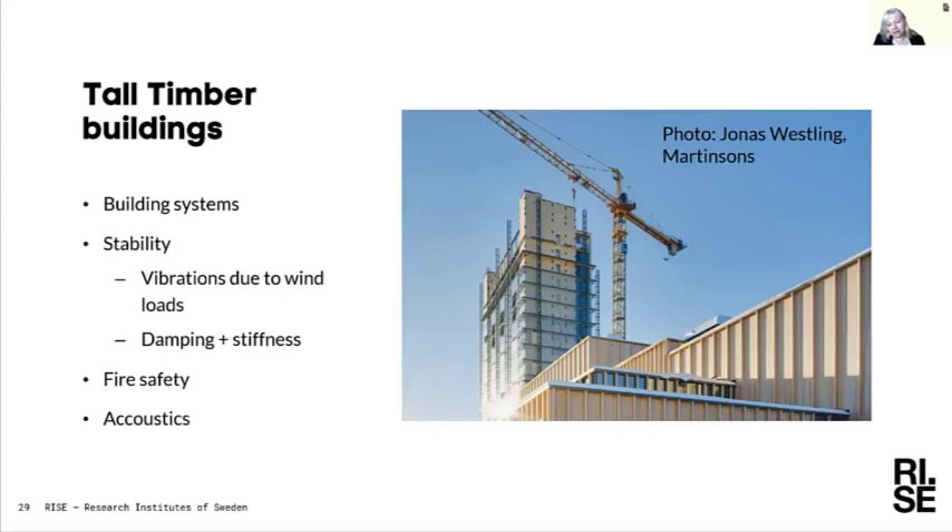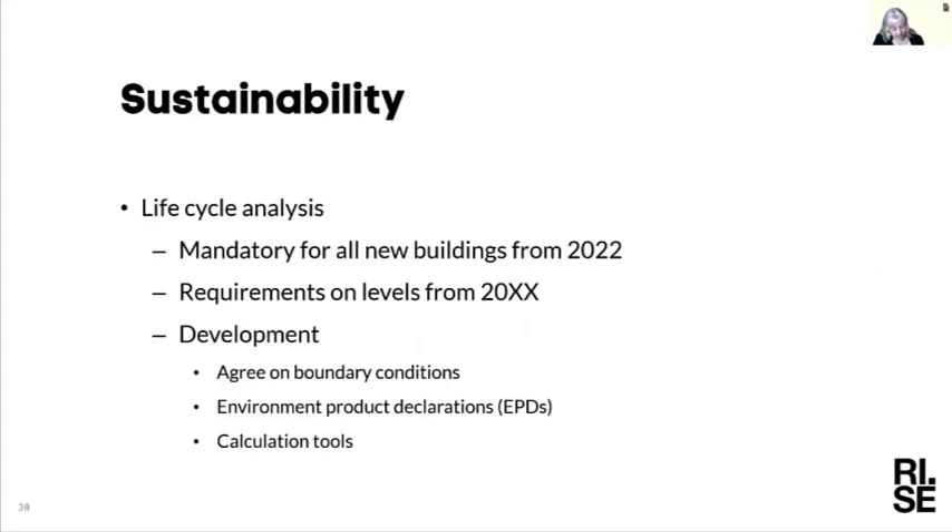Sustainability is of course an important area. Sweden will have a requirement from 2022 to conduct a life cycle analysis showing CO2 emissions and energy requirements from buildings. Initially it will be mandatory to perform this analysis; in a few years there will also be requirements on the levels themselves for new buildings. Other parts of Europe have already implemented requirements with specified levels, which is driving sustainability development.